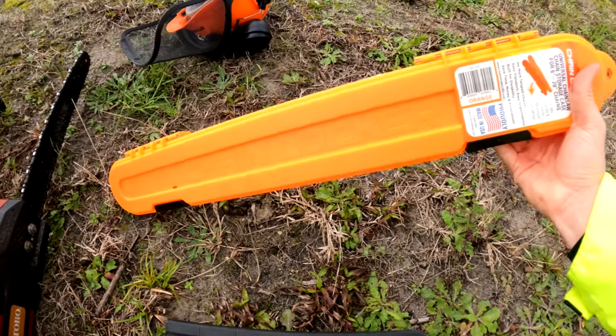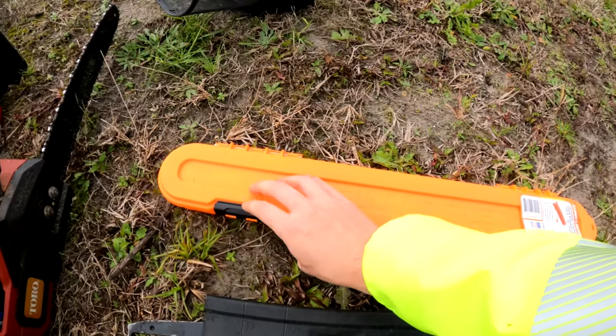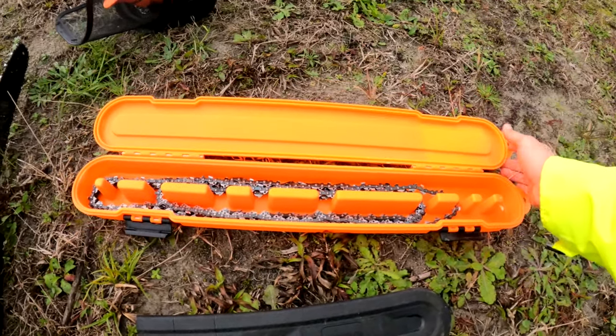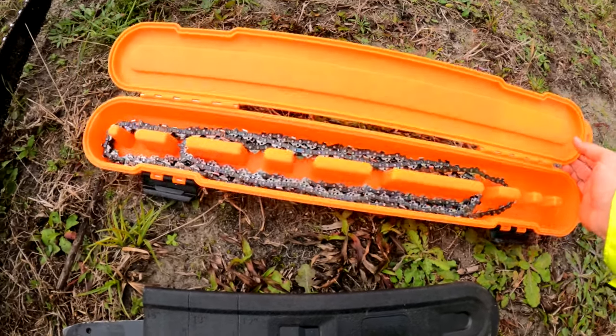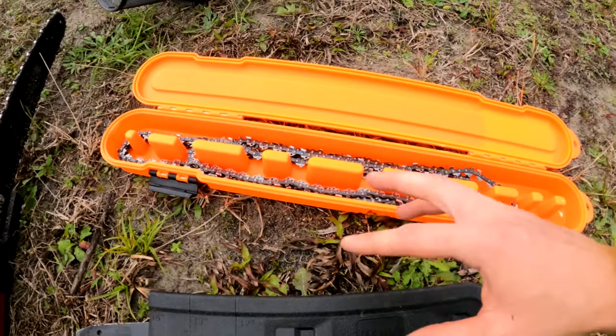This is a chain locker. If you're anything like me, you kept all your chains in a bag and they got all tangled up — this thing's really nice. It holds all your chains so they stay in line and you don't have to worry about untangling them.